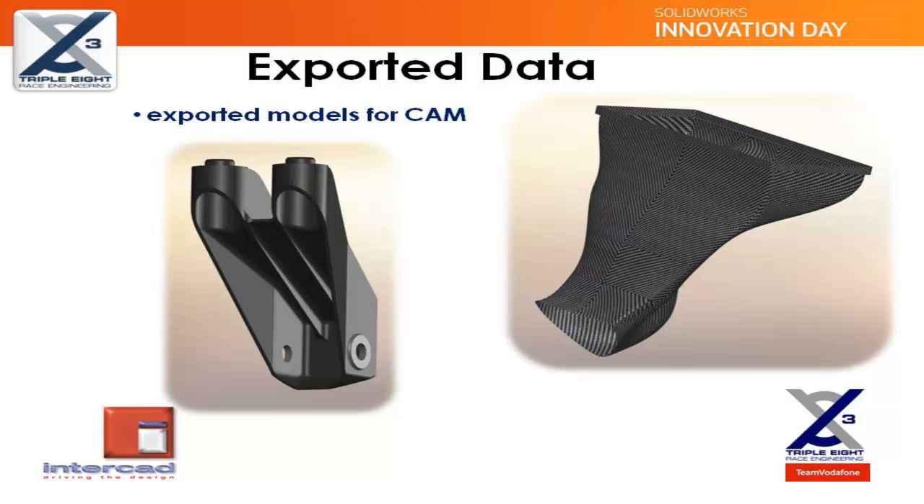Many thousands of parts are manufactured in our machine shop at 888, which has a number of 3- and 5-axis CNC machining and turning centres. The 3D data produced in SOLIDWORKS has great value to this manufacturing process, as these models can be used in our CAM package for machine programming. The picture on the left shows a fairly typical steel component machined from a solid billet that forms part of the car's front subframe. On the right of the slide is a model of one of our intake components, which is manufactured from carbon fibre in a mould that has been machined from the exported data of the model.